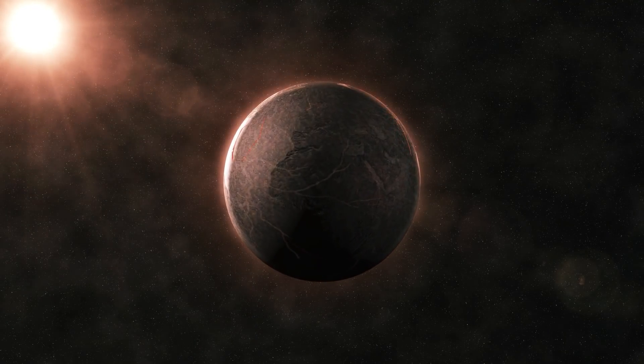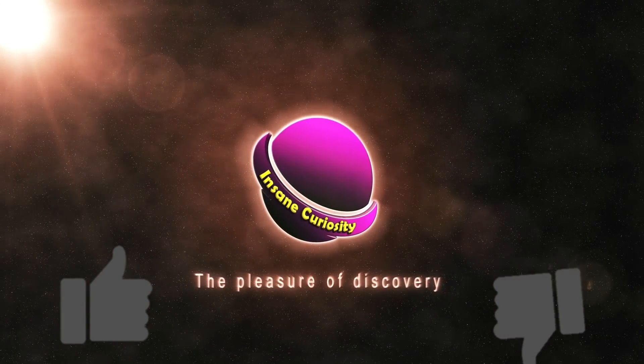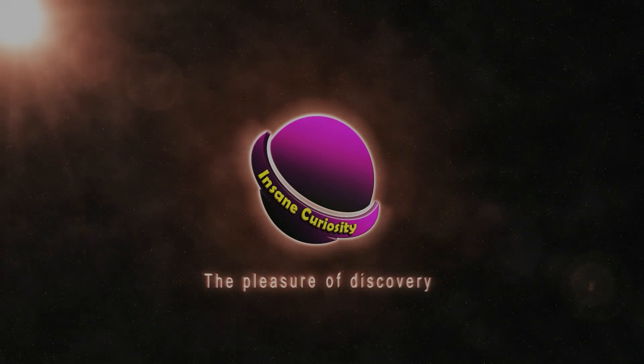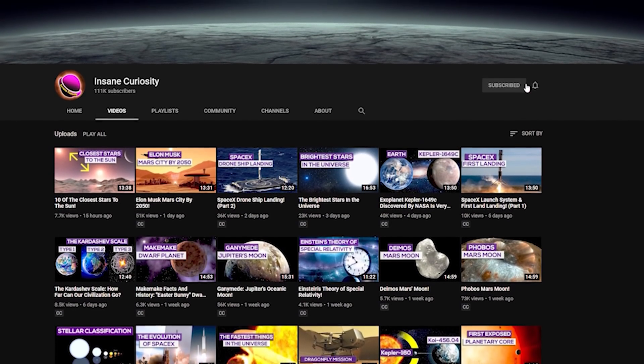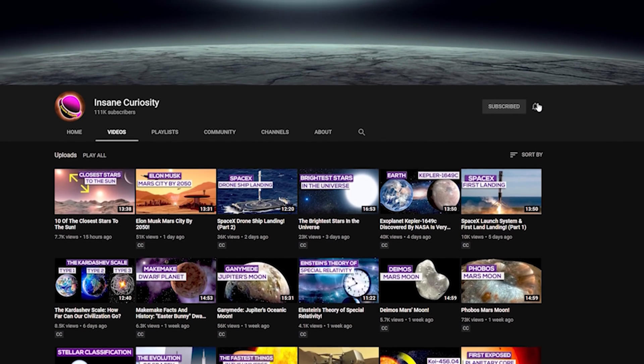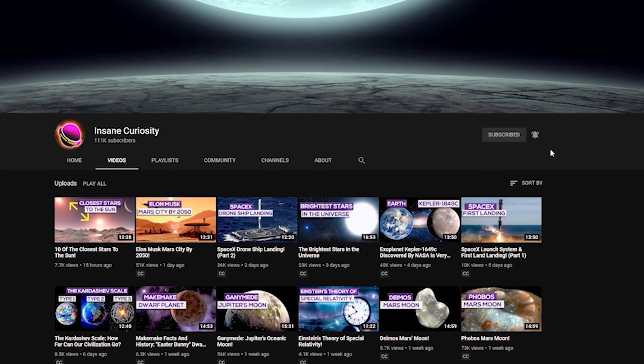We hope you are enjoying this video. Before finding out more about WASP-189b and exoplanets, be sure to like or dislike the video so that we can continue to improve and make these videos better for you, the viewer. Also be sure to subscribe to the channel and click the bell so that you don't miss any of our weekly videos.